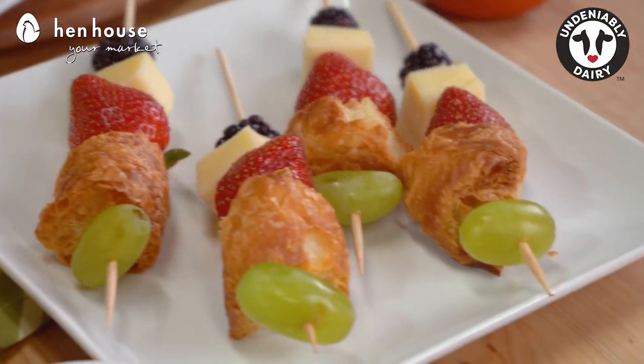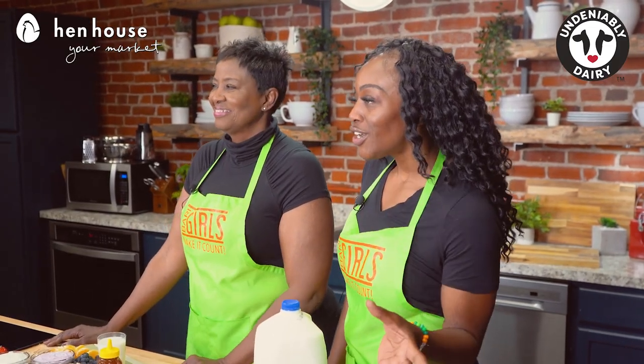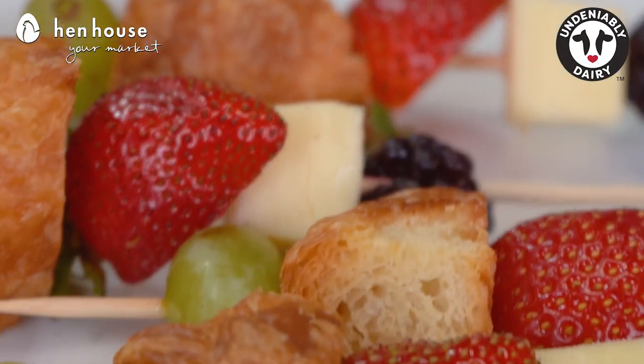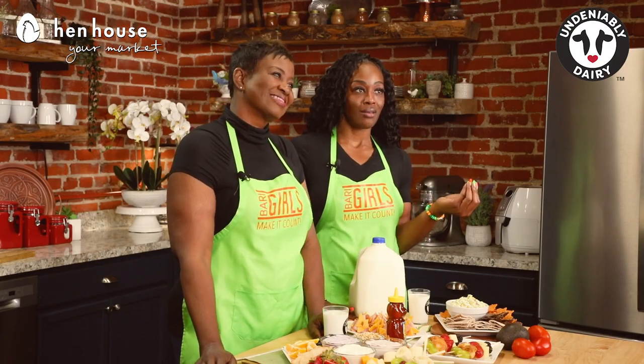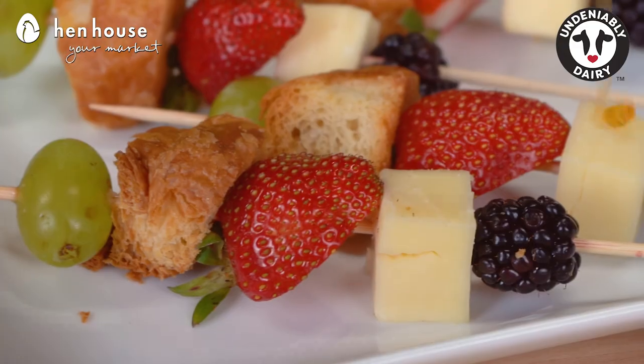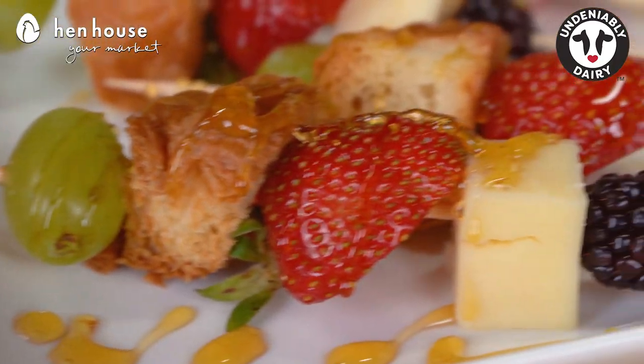Next up we have our fruit and cheese kebabs — a crowd-pleasing favorite — using flavored cheese cubes like sharp cheddar, mozzarella, and other available cheese choices to make this a hit. The biggest hit on here will be the sweetness: a drizzle of honey that adds that perfect bit of sweetness. I love it.